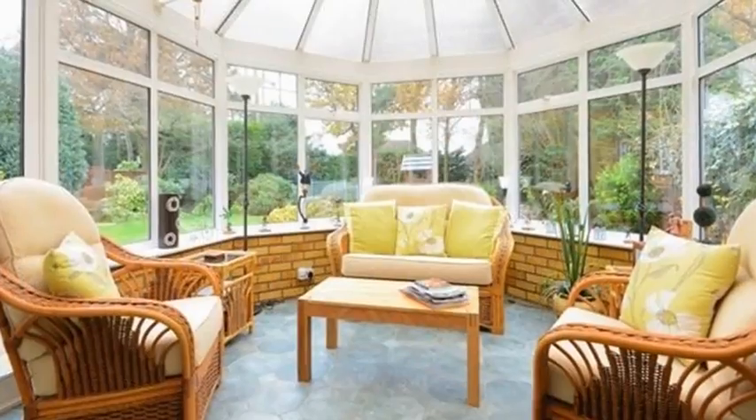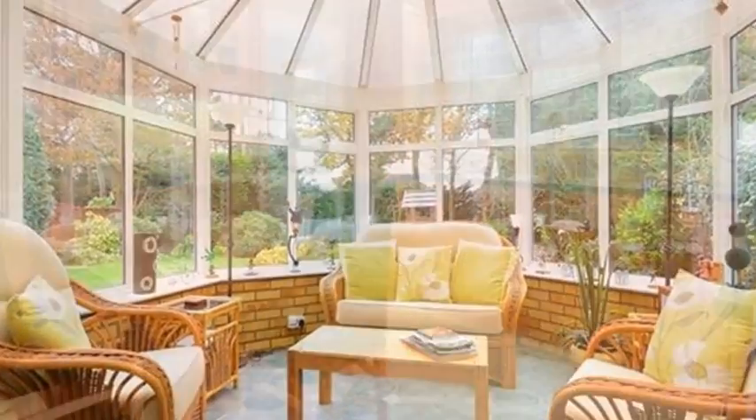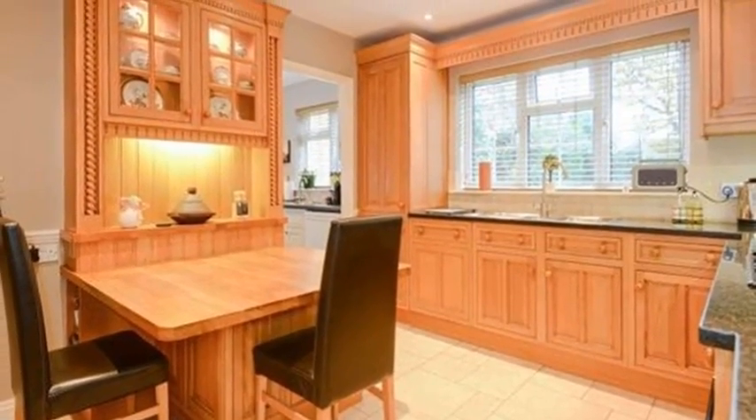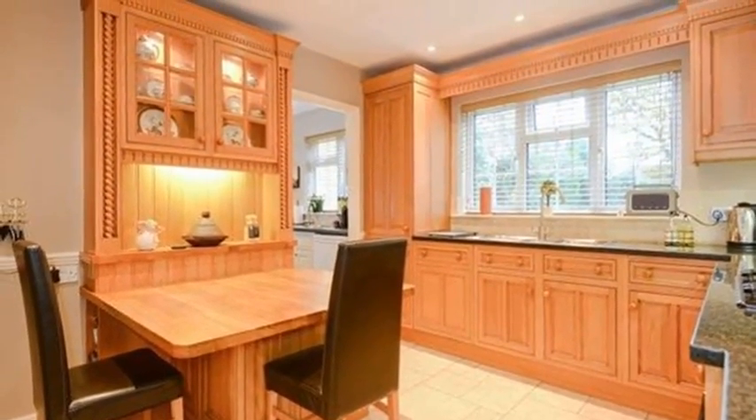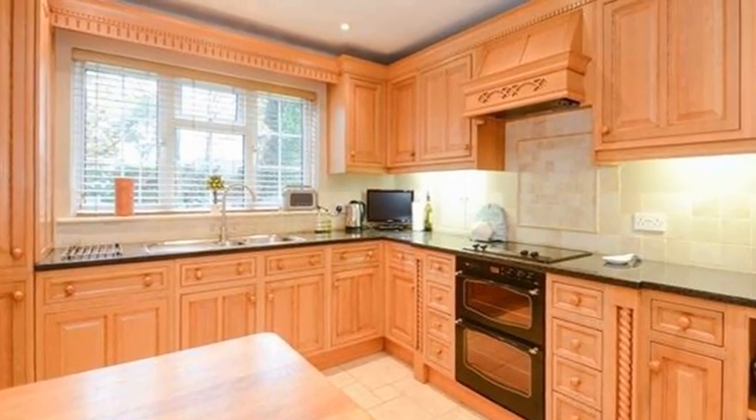Meanwhile, the kitchen breakfast room is attractively fitted with a range of oak-effect floor and wall-mounted cupboards, with granite work surfaces and a bespoke display cabinet, which extends into a breakfast table. There are integrated appliances such as the oven.